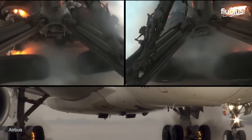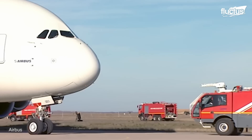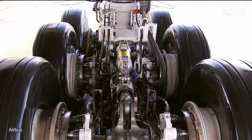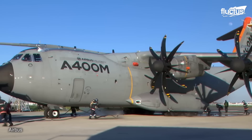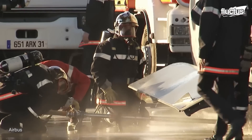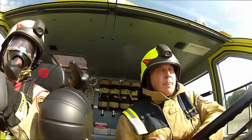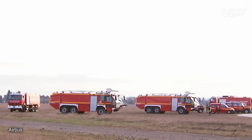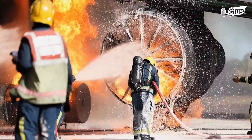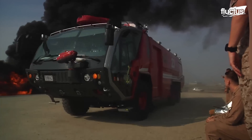In the event of an aircraft emergency, either during tests or real operations, crash trucks and tenders play a critical role in responding to the situation and minimizing the risk of harm to passengers, crew, and the environment. These specialized vehicles are equipped with a variety of tools and equipment to effectively address various emergency scenarios, including fire suppression, rescue operations, and hazardous materials response.